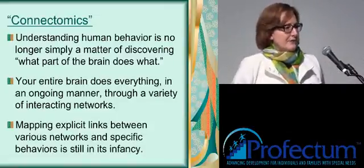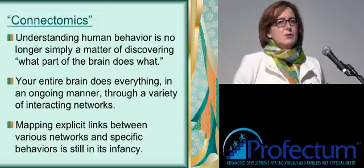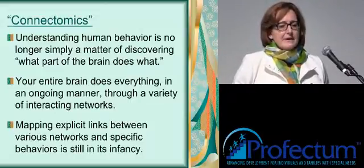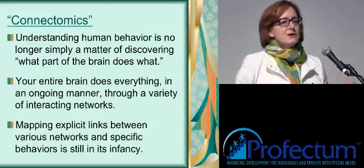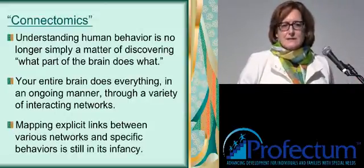So in thinking about connectomics, it's a really very exciting newer area because it's starting to hone in on the way that brains function as integrated systems.